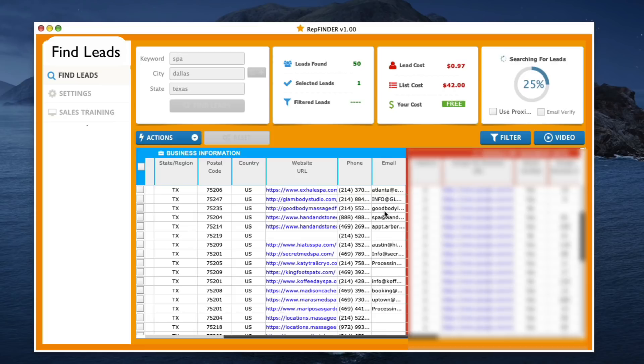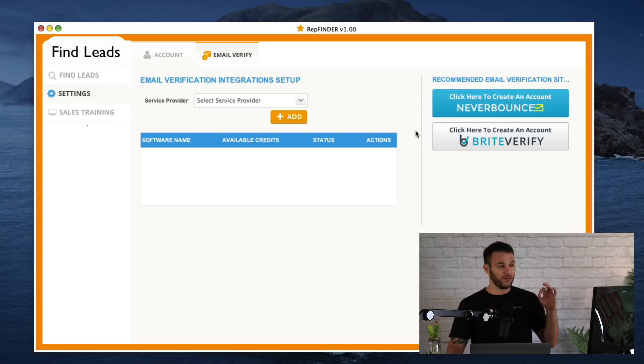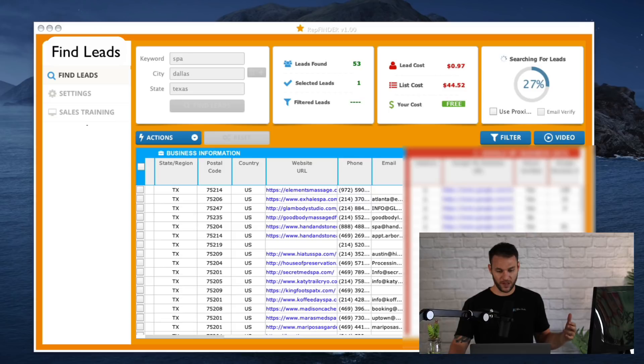These email addresses have been triple checked, and you're going to be even more excited because we have something in our back office called email verify. If you head over to the settings section and click email verify, you'll see we have two options to integrate with NeverBounce and BrightVerify, which actually allows you to verify email addresses even further. I don't need to do it because I know these addresses are legit, but if you want to you can — and we've already been cross-referencing. It's really easy to use.